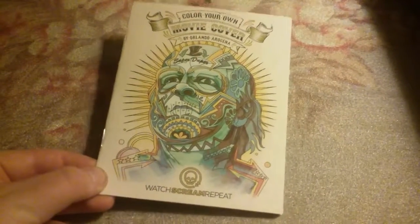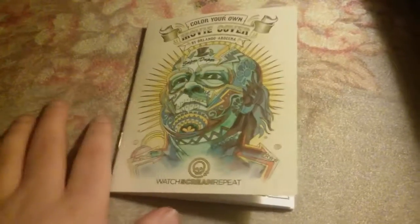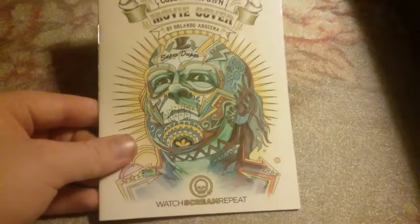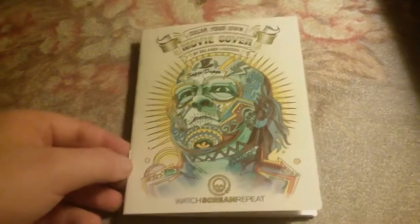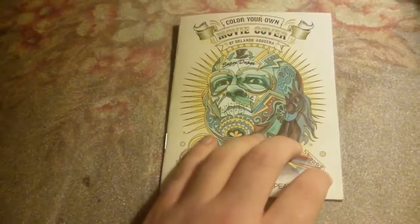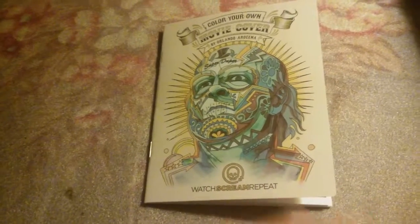Hey guys, Peyton Snavek here again for another random video tonight. I found out that Walmart — I think it's only just Walmart — has some horror movies on Blu-ray, stuff from MGM and Fox, or 20th Century Fox.